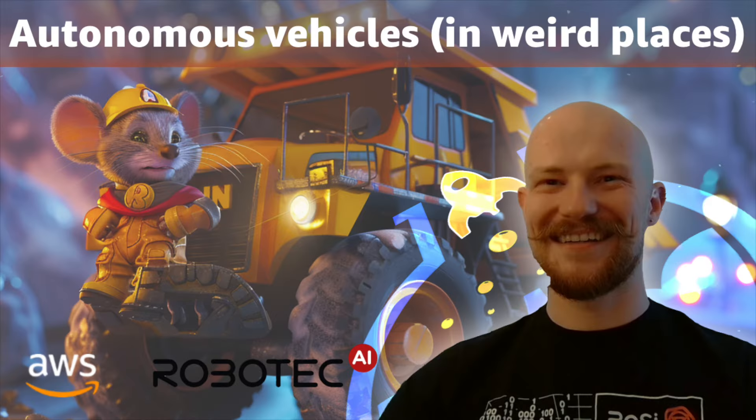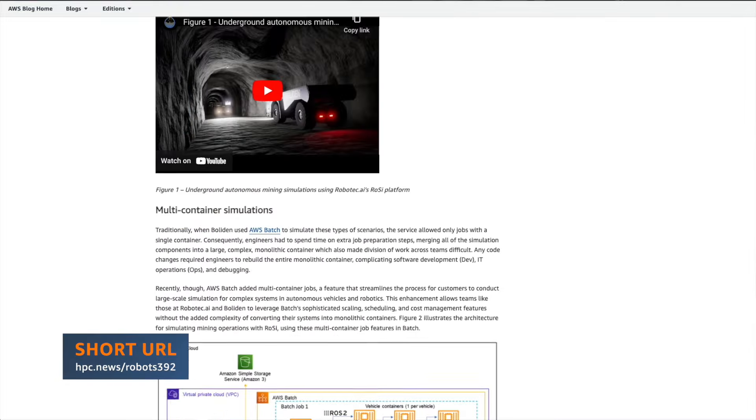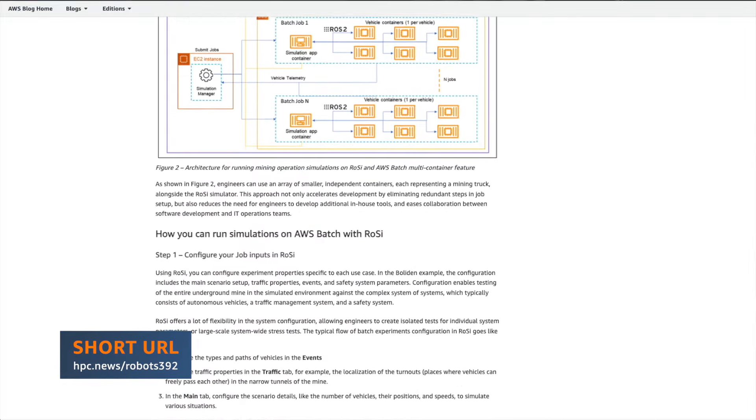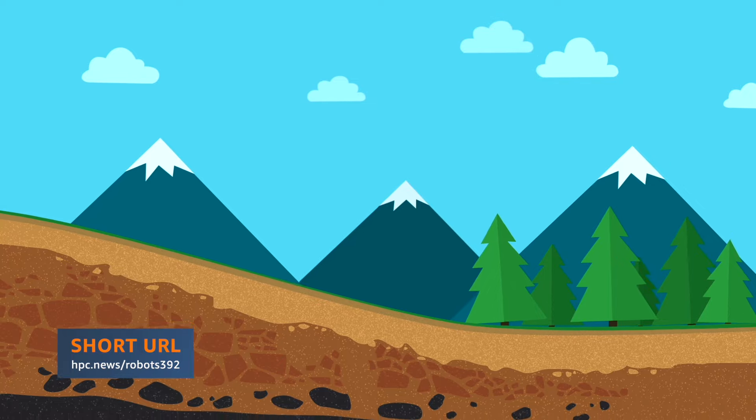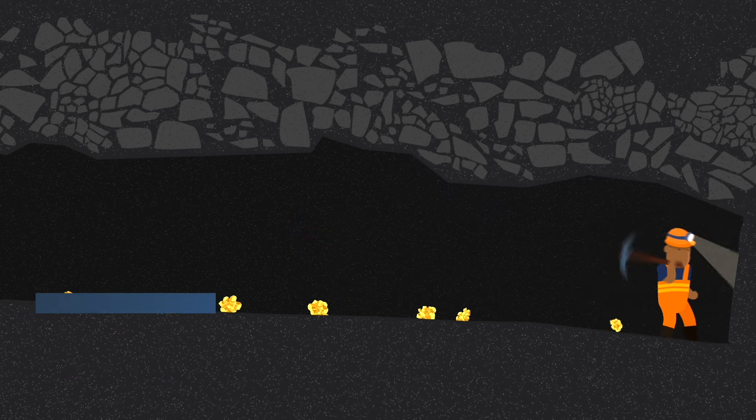Robotec is a company getting itself into solving lots of problems. We recently posted on our HPC blog about their work with a Swedish mining company to help them figure out how many tunnels they need to dig, how wide they need to be, and how many turnouts they need in order to get minerals out of the ground with minimal disruption to the local environment and without spending too much time and money digging those tunnels.